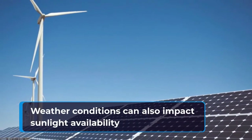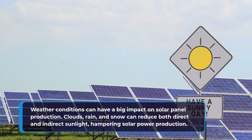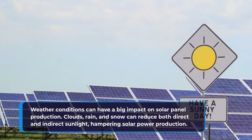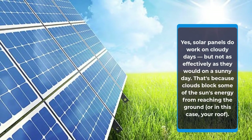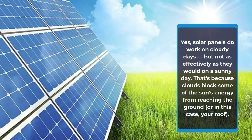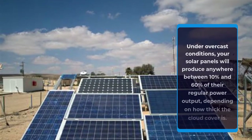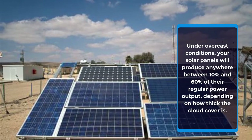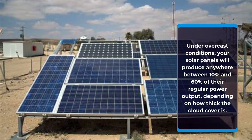Weather conditions can also impact sunlight availability and can have a big impact on solar panel production. Clouds, rain, and snow can reduce both direct and indirect sunlight, hampering solar power production. Do solar panels work on cloudy days? Yes, solar panels do work on cloudy days, but not as effectively as they would on a sunny day. That's because clouds block some of the sun's energy from reaching the ground, or in this case, your roof. Under overcast conditions, your solar panels will produce anywhere between 10% and 60% of their regular power output, depending on how thick the cloud cover is.